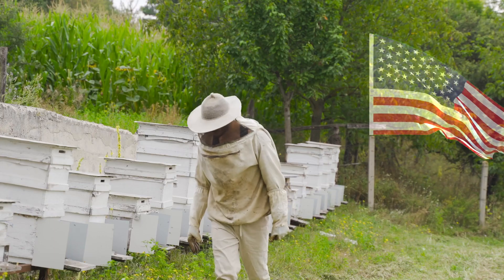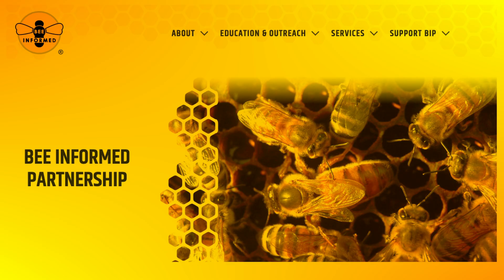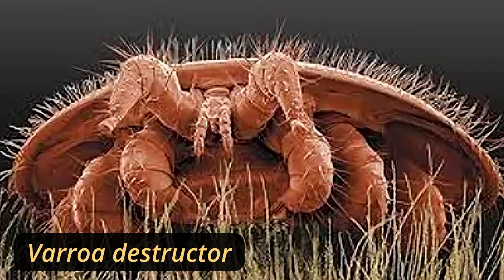The American beekeeping industry continually experiences colony mortality, with annual losses as high as 43% according to the Bee Informed Partnership. A leading cause of this is the exotic ectoparasitic mite Varroa destructor.